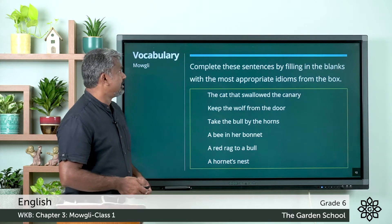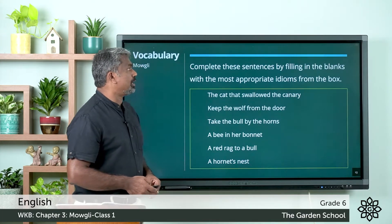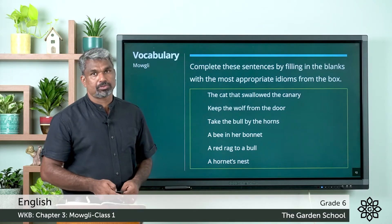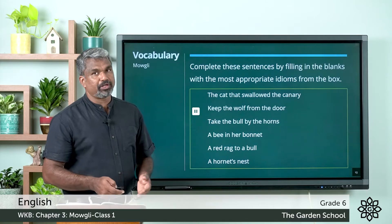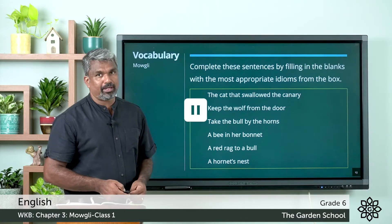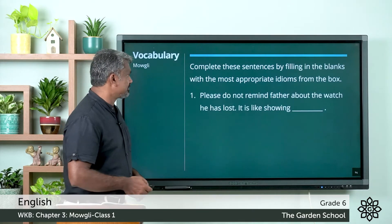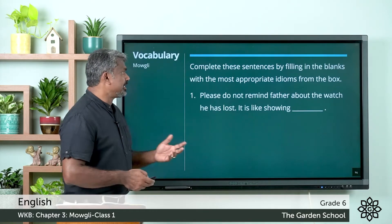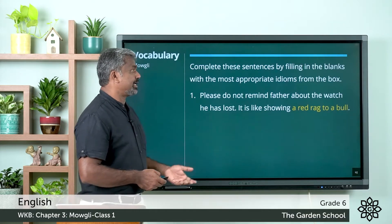We can move to the next exercise: complete these sentences by filling in the blanks with the most appropriate idioms from the box. Try to do it by yourself — pause the video, do it, and come back. Hope you're done with it. We can check the answers. First one: please do not remind father about the watch he has lost — it is like showing —